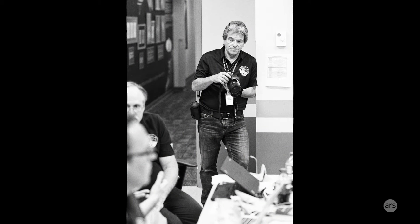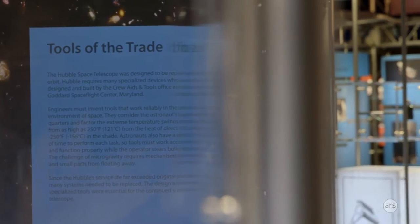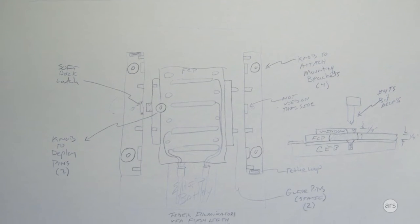Michael Soluri, a local New York photographer, followed the STS-125 crew around and took some amazing images of their training, but also took images of their tools. These are not adaptations of tools that we're familiar with, but tools that had to be invented from scratch.